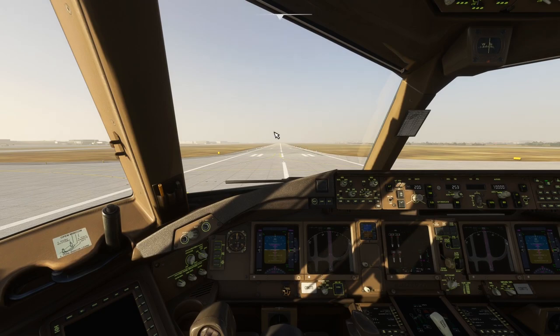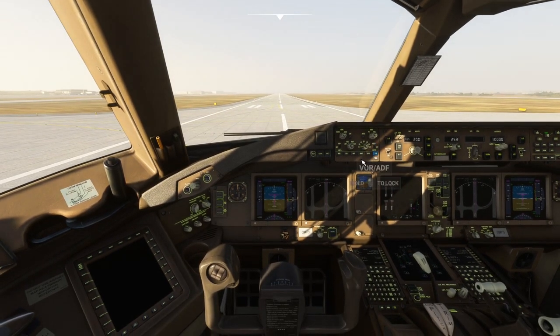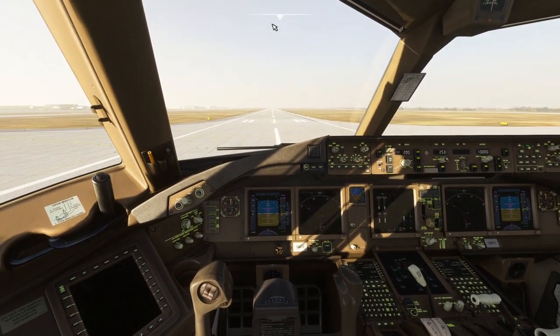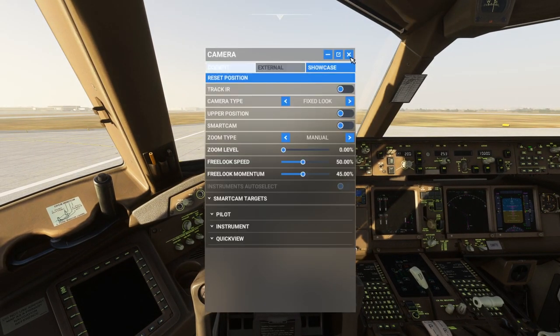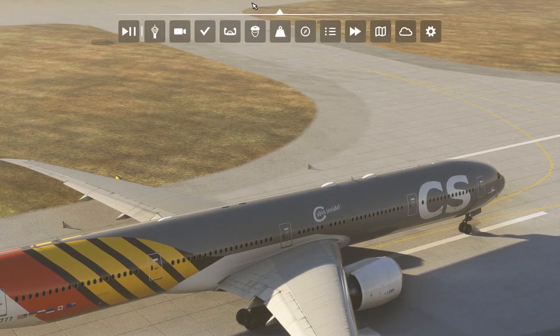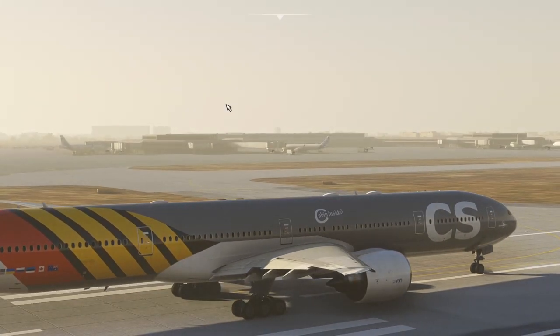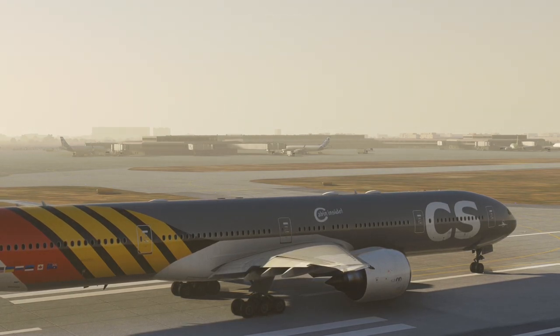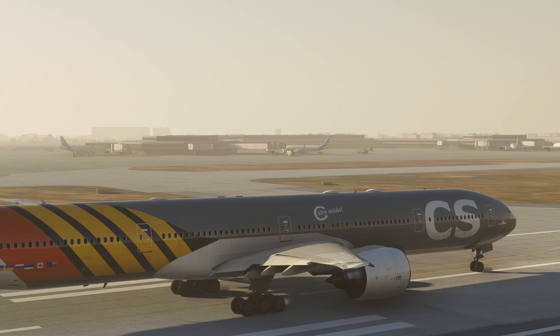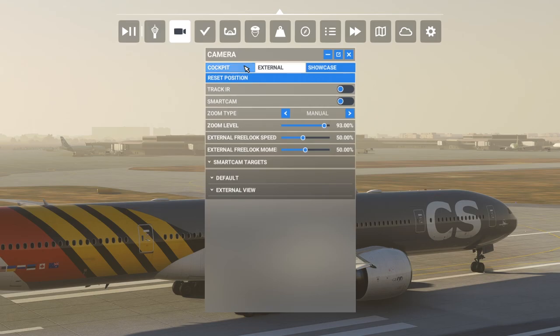This 777-300ER is based on the 747 default plane in Microsoft Flight Simulator, so the cockpit is not exactly like the real 777-300 — it's based on the 747. But the exterior is good; from outside it looks nice. I tried a flight yesterday and it was really good. I'm now thinking of changing the liveries. This plane comes with liveries for New Zealand, Qatar, Emirates, and KLM.